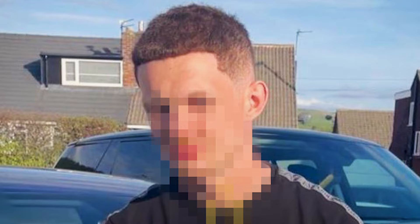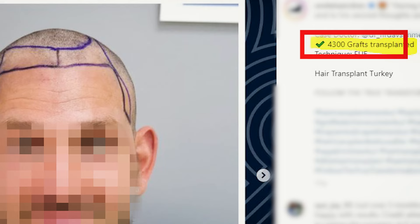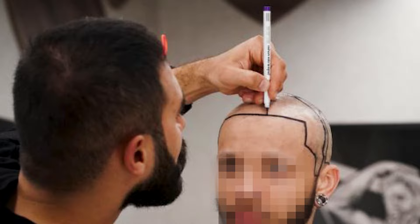Too much hair is grafted on the sides — hair the guy didn't even need transplanted because he could have just shaved the sides shorter. That thinning hair wouldn't have been noticeable, and those grafts could have been spared for the mid-scalp and crown later. Some clinics transplant a lot of grafts into existing hair, causing shock loss, especially if the patient is not on medication, and then you'll be confused why you're not getting ideal regrowth.